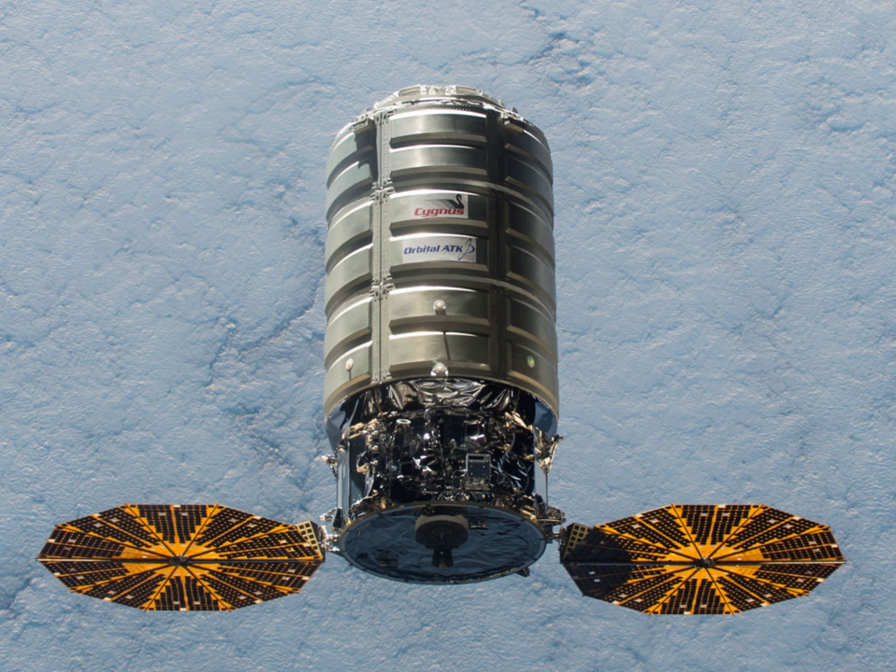On December 23, 2008, NASA awarded Orbital Sciences a $1.9 billion contract under the Commercial Resupply Services Program. Under this contract, Orbital Sciences will deliver up to 20 tons of cargo to the ISS through 2016 in eight Cygnus spacecraft flights. By April 2010, Orbital had displayed a full-scale model of the Cygnus Cargo Delivery Spacecraft at the National Space Symposium.